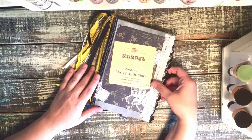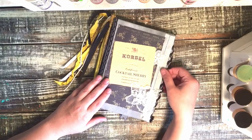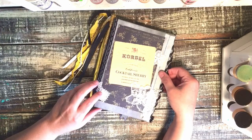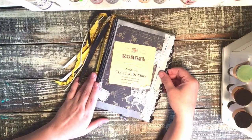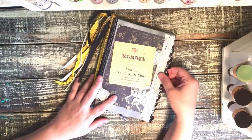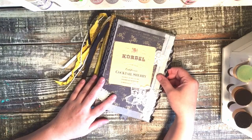This is a drink and pairing journal, so you can keep track of any types of drinks that you like when you go out to wineries, cider houses, or beer breweries — so that way you know which drinks you liked, and when it comes time to order from that place you love, you'll remember which one you liked best.